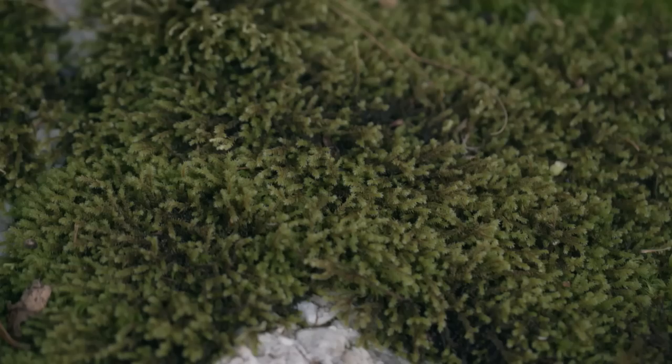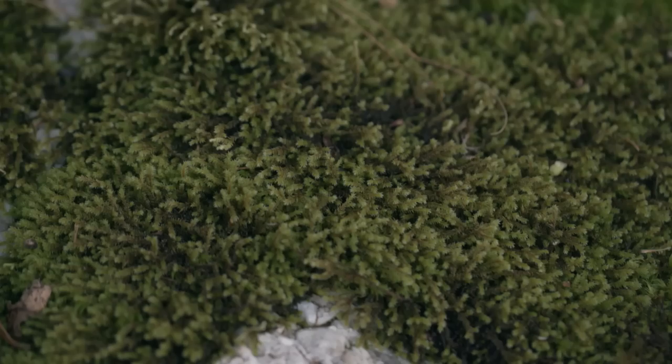Let's check out some rock mosses. So this one's a cool moss. This is Hedwigia. And if you take a little piece and look at it under your hand lens, you'll see that a lot of it is see-through.